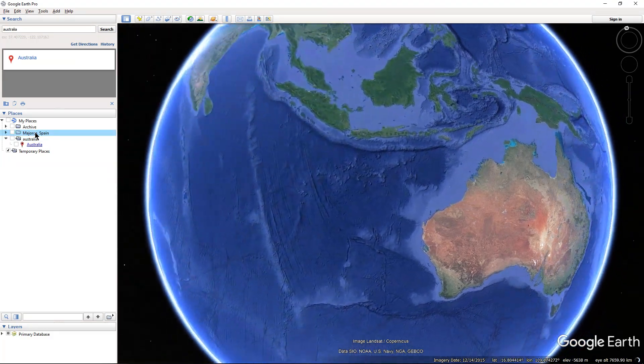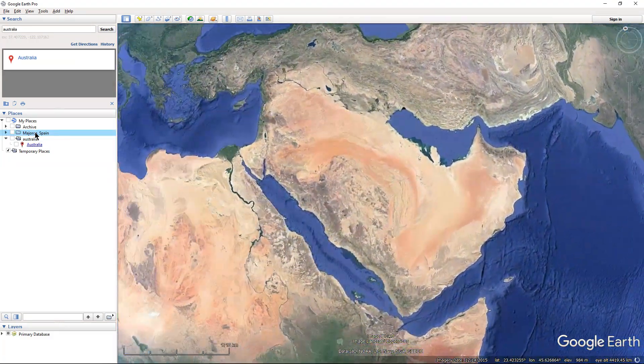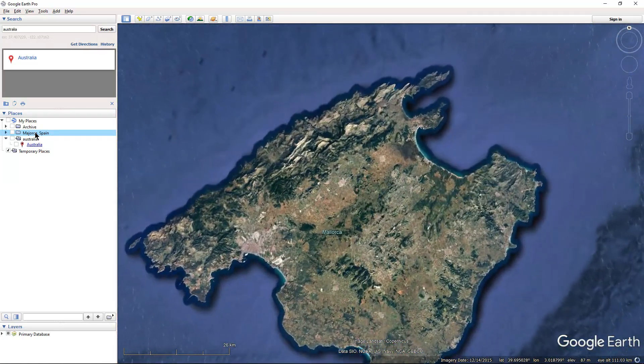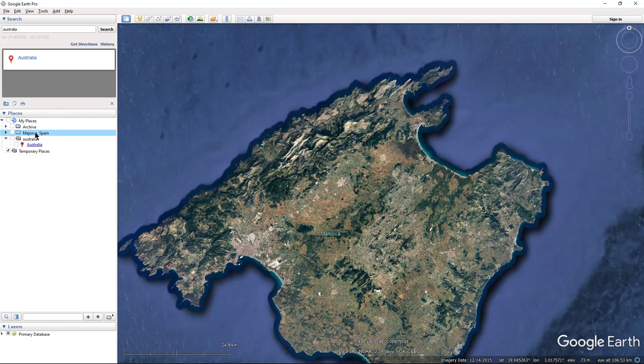Love Island Australia is currently being filmed in the Spanish island of Mallorca. The exact location of the villa is being kept a secret. However, the villa has spectacular views of the surrounding landscape, so it's a perfect case study for a technique called geolocation by photographic perspective. Stick around and I'll demonstrate how it's done and reveal the exact location of the Love Island Australia 2018 villa.